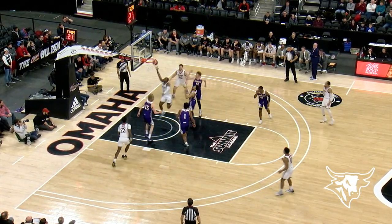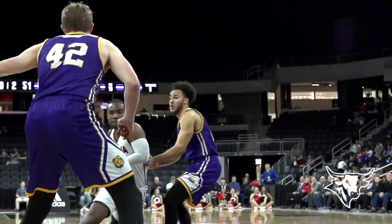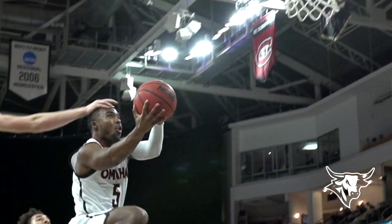Off the turn, Robinson down the lane, up and under, lay-up — yes, and he got fouled. He got whacked on the top of the head by Errington, and he'll go to the line for the and-one.